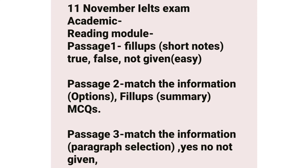For the academic module in reading, you can expect fill-ups, short notes, and true/false/not given type questions in Passage 1. In Passage 2, you can expect match the information type questions with options, fill-ups to complete a summary, and then MCQs. In Passage 3, you can expect match the information where you select information from a paragraph, and then yes/no/not given type questions.